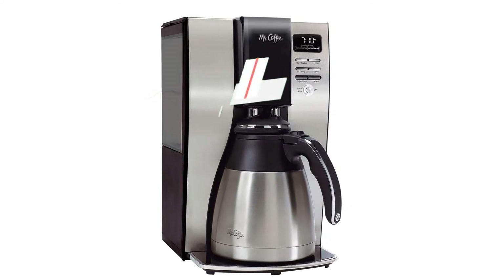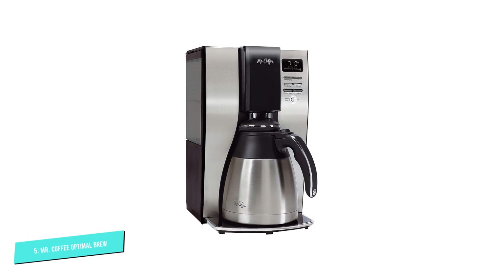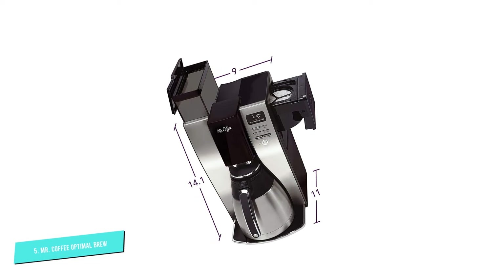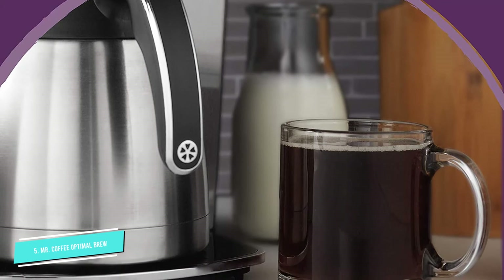Number 5: Mr. Coffee Optimal Brew. This Mr. Coffee machine aims to brew great coffee fast — just 7 minutes for a full 10-cup carafe — and it has lots of other bells and whistles besides. The marketing puts a lot of emphasis on the quality of the coffee. That 7-minute brew time, we're told, has been calculated to optimize flavors and aromas. Then there's the brewing temperature, up to 205 degrees Fahrenheit for better extraction. The manufacturers claim the brewing time is up to 20% faster than comparable units from their competitors. And if that's not fast enough for you, you can pause filling the carafe to dispense a single cup.